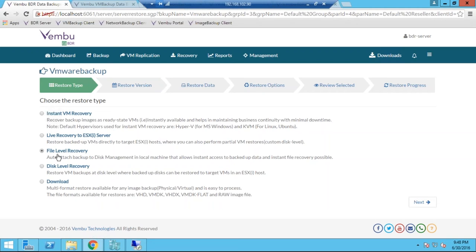With File Level Recovery, the backup image is directly mounted to the backup server's disk management, and just like browsing a local drive, you can browse through files and folders of the backup image and copy what you need. Disk Level Recovery allows a selective disk-level restore of your backup images. The Download option is for performing physical-to-virtual, virtual-to-physical, or instant V2V migration — you can download the backup images as VHD, VMDK, VHDX, flat VMDK, or raw image file formats, select the format you need, and directly start downloading.